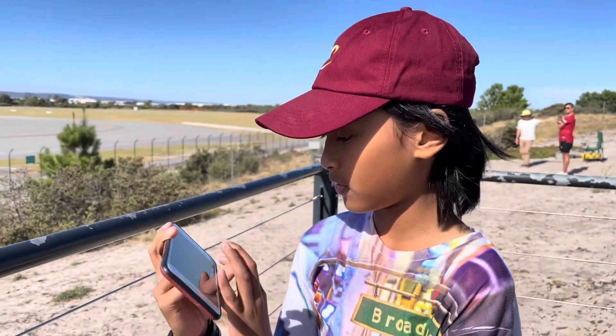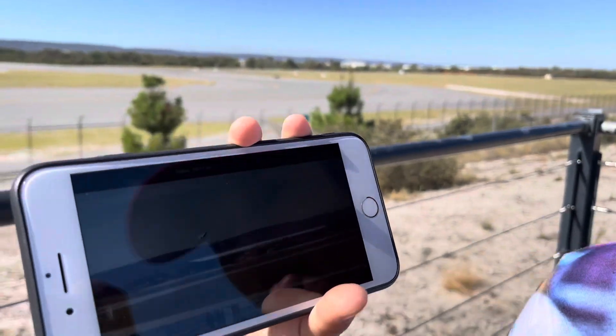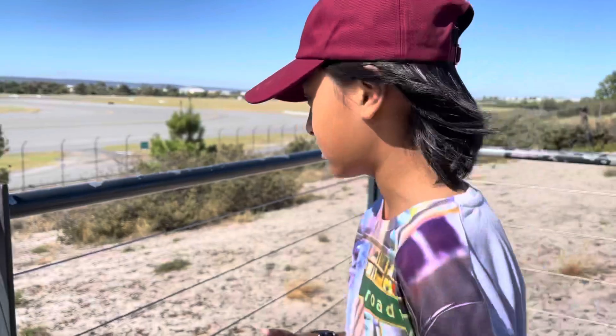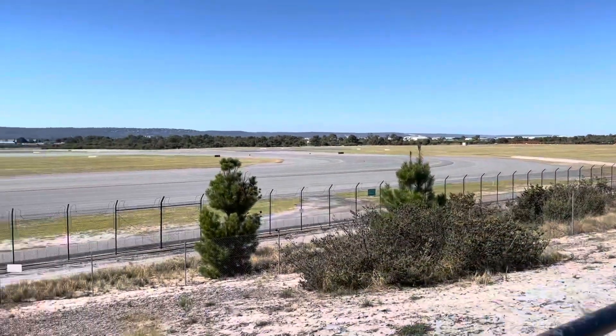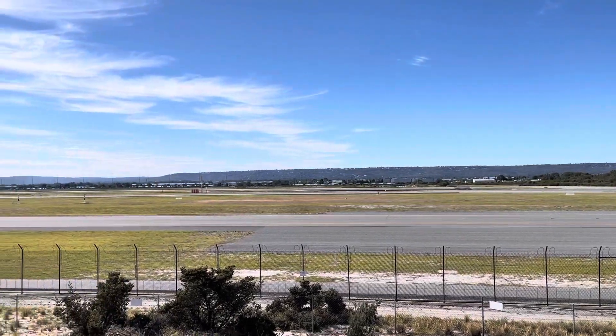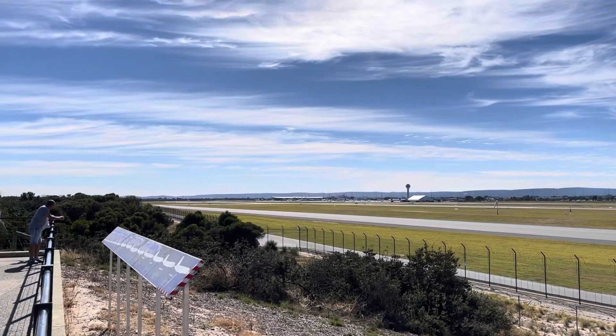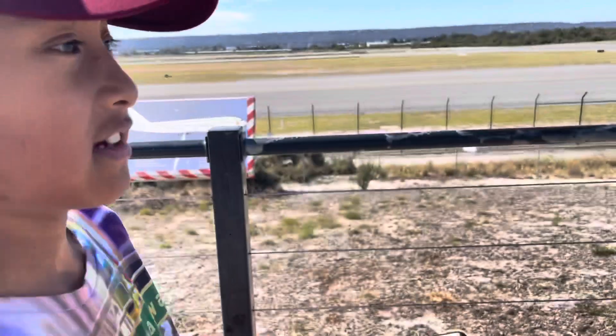Hey guys, so we just saw a plane take off at the other side, but you couldn't see it properly because it was so far away. It's just taking off, but hopefully there's some action on this runway. If we don't get anything here we're probably going to have to just go back home without any actual footage, so fingers crossed that something comes up.